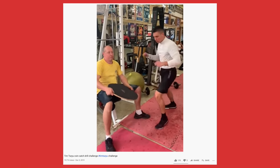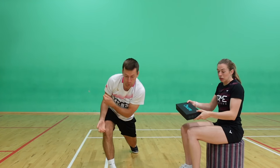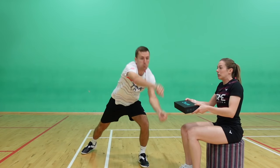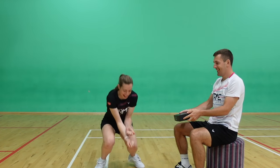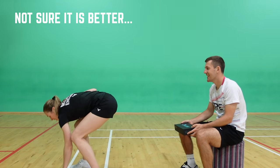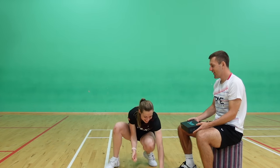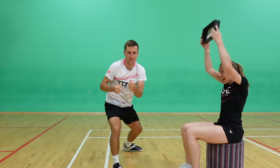We originally saw a clip on YouTube of an Australian boxer catching four coins in a row and we had to try it, but we thought we should start with three coins to ease ourselves in. It turned out this was still really difficult. But like anything, the more we practiced the better we got, and we eventually caught all three coins.